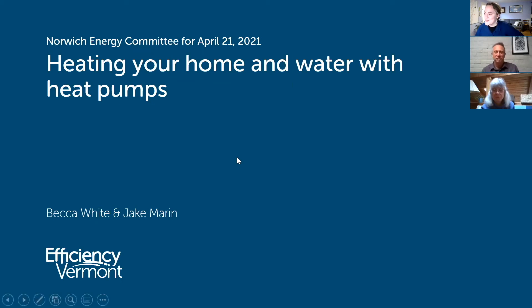Here we go. So first off, thank you so much for joining. I'm going to kick it off by telling you a little bit about the work we do at Efficiency Vermont, and then I'm going to hand it off to Jake Marin, who's going to give you the details you want about heat pumps.